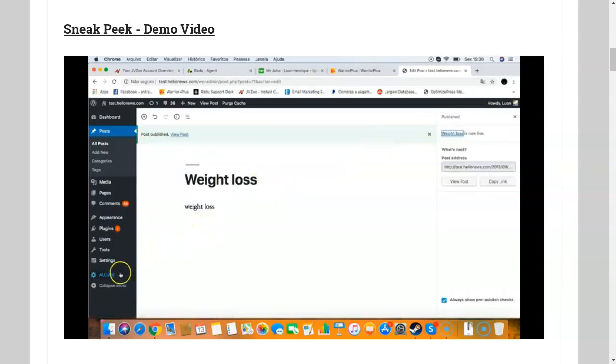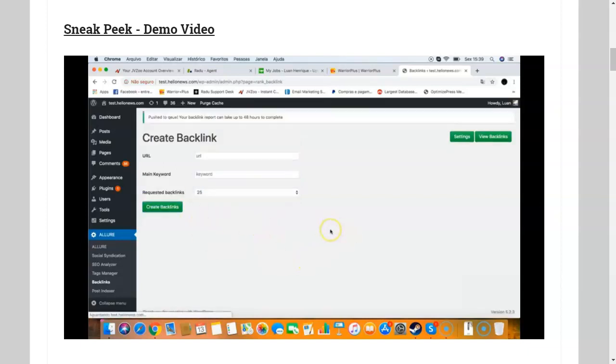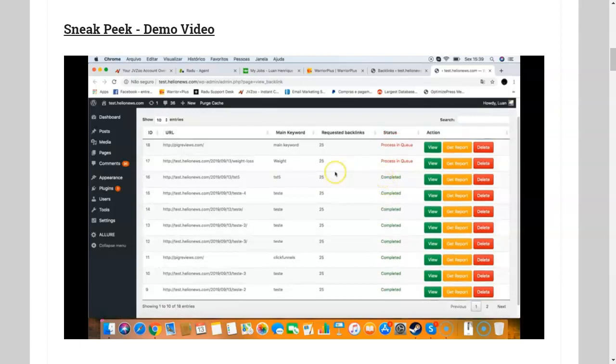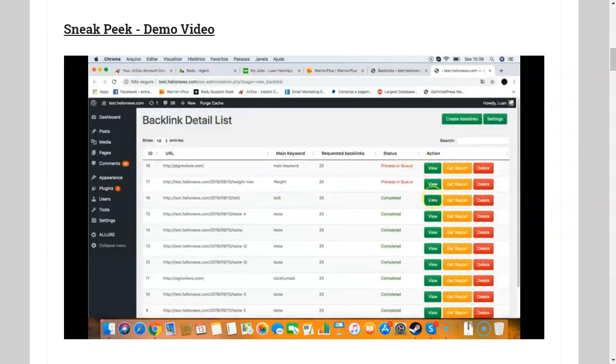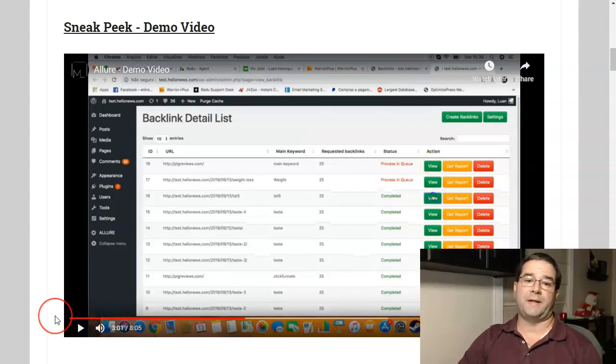The next thing I want to show you is backlinks. SEO requires a lot of backlinking for your websites, because this will be a huge help in your rankings. With Allure, you can create backlinks for any URL or any link you have. Let's say I want to create a backlink campaign for my website — I just put my link here, my main keyword, and I select how many backlinks I want. I want 25 backlinks for this one, and I click create backlinks. That's everything I need to do. I can see all my backlink campaigns here — the ones completed, the ones in process — and I can view my backlinks and download a PDF report.